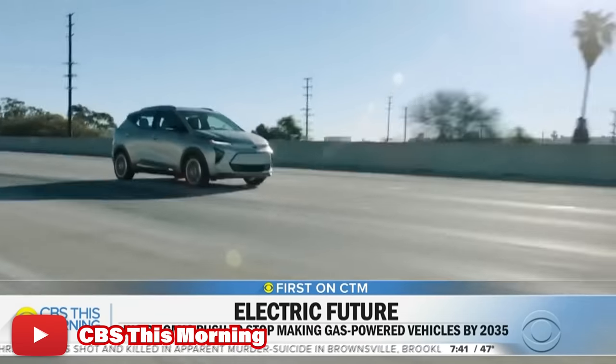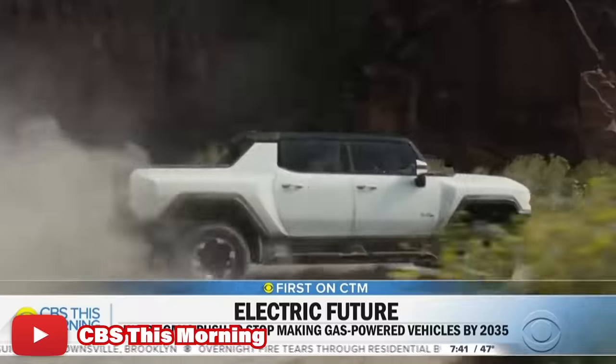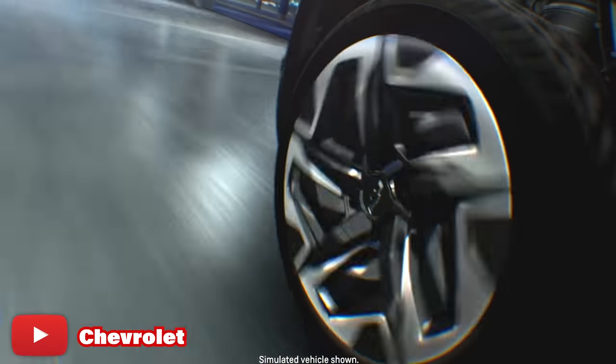But it wasn't just Ford jumping on the bandwagon here. Recently, both General Motors and Mopar have committed to having fully electric trucks by 2022. While details on both are still pretty vague, rumor on the street is that we will learn more about the all-new and all-electric Silverado and Sierra on September 9th of 2021.